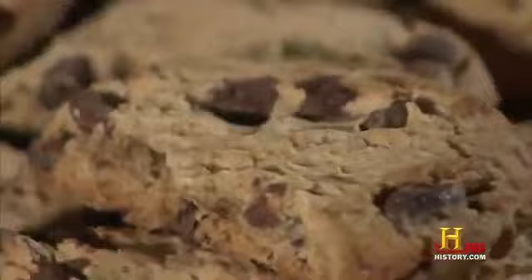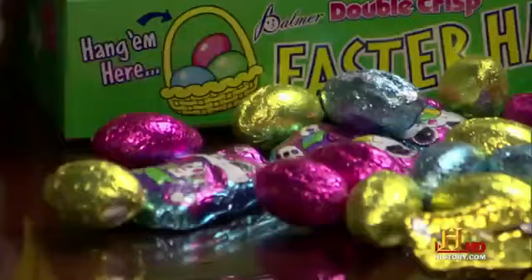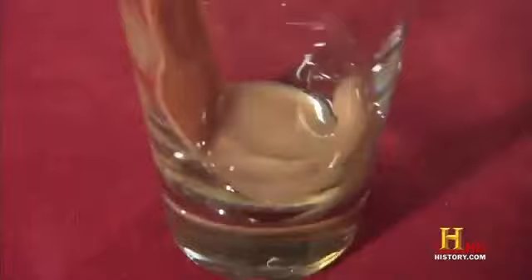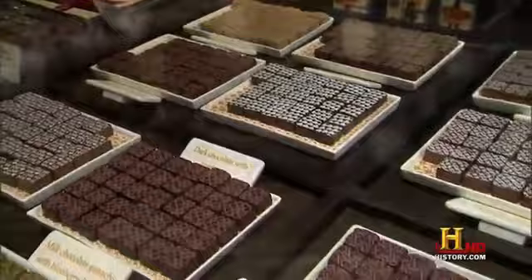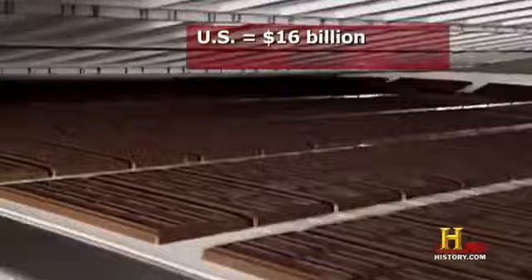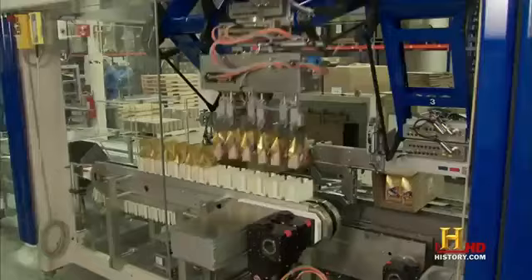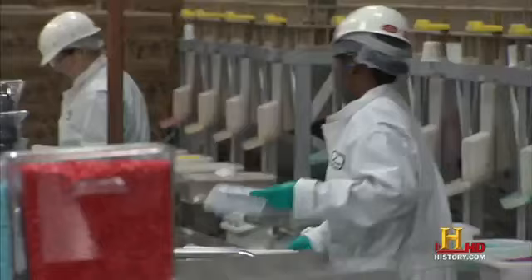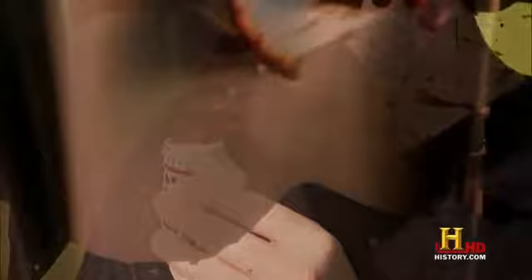Bars. Ice cream. Cookies. Cake. Candy. Santas. Hearts. Bunnies. Eggs. Hollow. Filled. Hot. Cold. Solid. Liquid. Powder. Chocolate comes in many forms and has legions of fans. Annual sales in the U.S. top 16 billion dollars and 75 billion worldwide. The average American consumes 12 pounds per year. The sweet-toothed Swiss, an astounding 22 pounds per person each year. Millions of people engage in the production of chocolate so that millions more can revel in their passion for it.